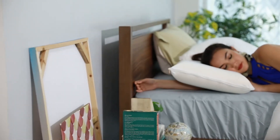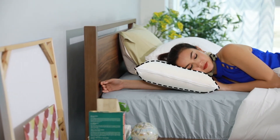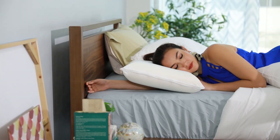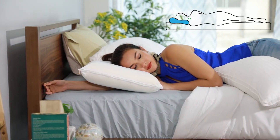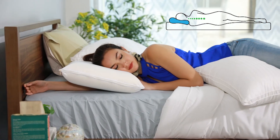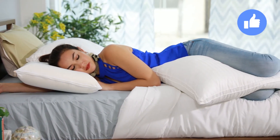Now if you're a side sleeper like I am then you need a thicker and firmer pillow to support the neck. See how this pillow keeps my head aligned because it has the right firmness? This will keep my neck comfortable so I don't have any back pain, and also this will keep my spine aligned so that I'll sleep comfortably. Many experts say that this is actually the best position to sleep in.